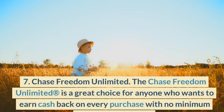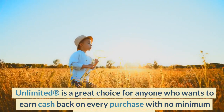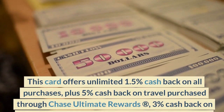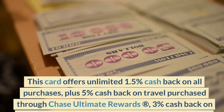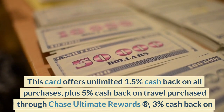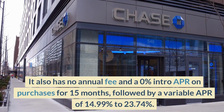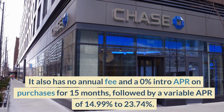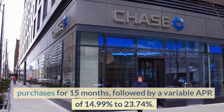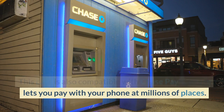Number 7: Chase Freedom Unlimited. The Chase Freedom Unlimited is a great choice for anyone who wants to earn cash back on every purchase with no minimum redemption amount. This card offers unlimited 1.5% cash back on all purchases, plus 5% cash back on travel purchases through Chase Ultimate Rewards, 3% cash back on dining and drugstore purchases, and a $200 cash back bonus after spending $500 in the first three months. It also has no annual fee and a 0% intro APR on purchases for 15 months, followed by a variable APR of 14.99% to 23.74%. This card is also compatible with Chase Pay, which lets you pay with your phone at millions of places.